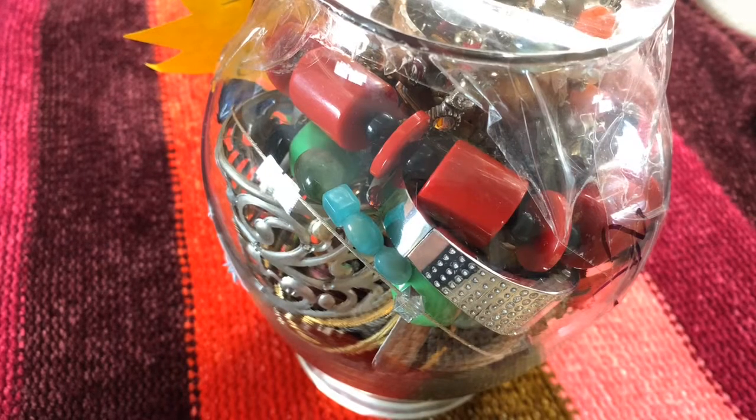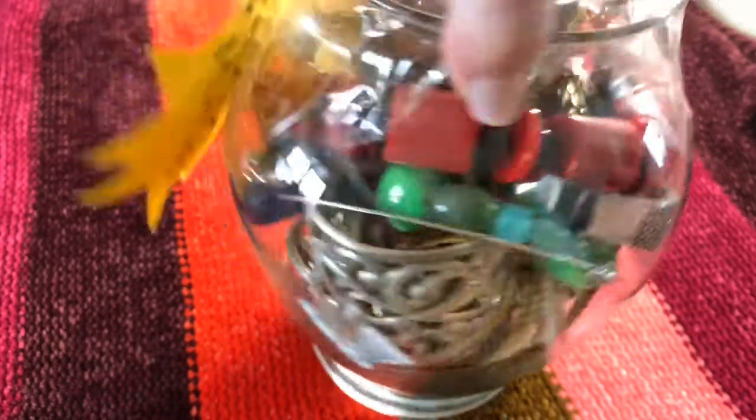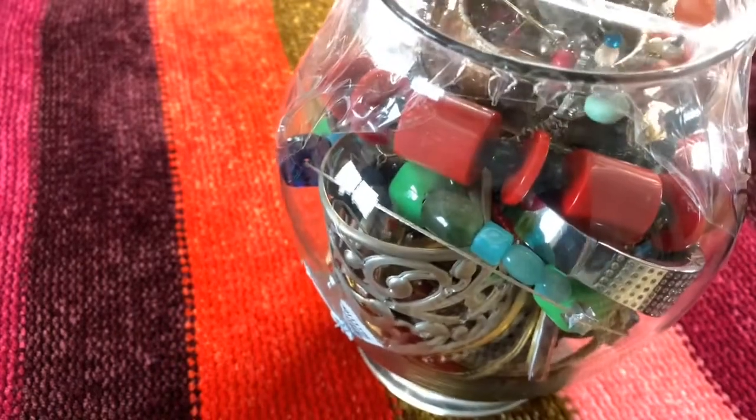Hi and welcome to Tara's Trinkets and Treasures. I got another jewelry jar from the Salvation Army and it was half-off day, so it was $20 and I got it for $10. Let's get started with the unveiling of the jewelry.